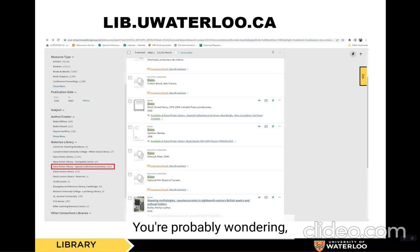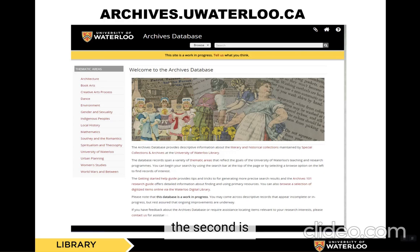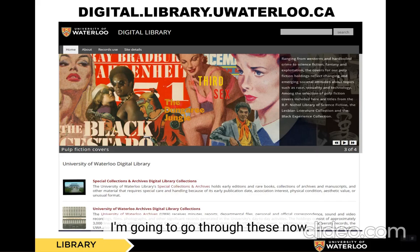Now, you're probably wondering, where can I find this material? There are three avenues of access to locate materials held in Special Collections and Archives. One is through the library's catalog. The second is through our online database. And the third is through our digital library. I'm going to go through these now.